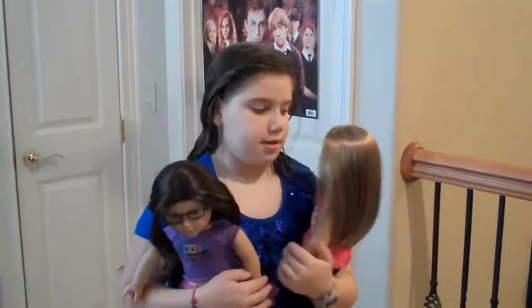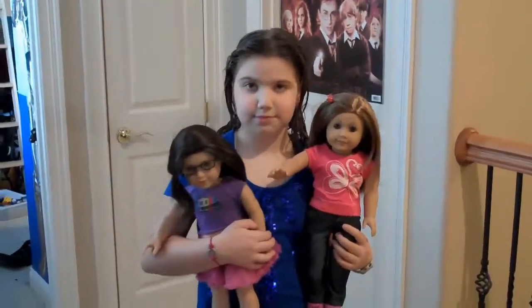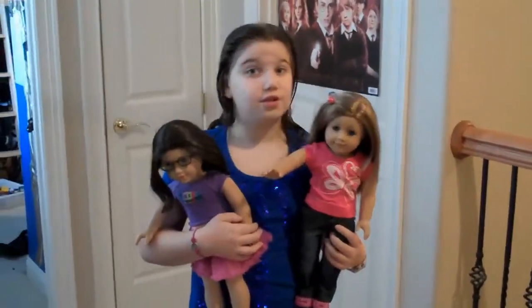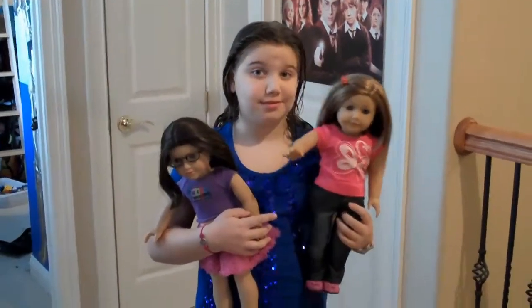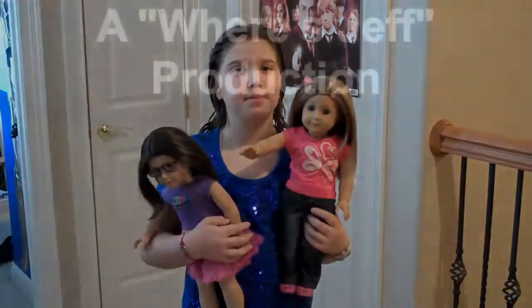And then what's the doll on your right? This is Mia — she's just like me. As you can see, two new American Girl dolls for Lauren, Christmas 2009. No, she's not new — Mia's not new. Mia she got as a birthday gift, October 16th.